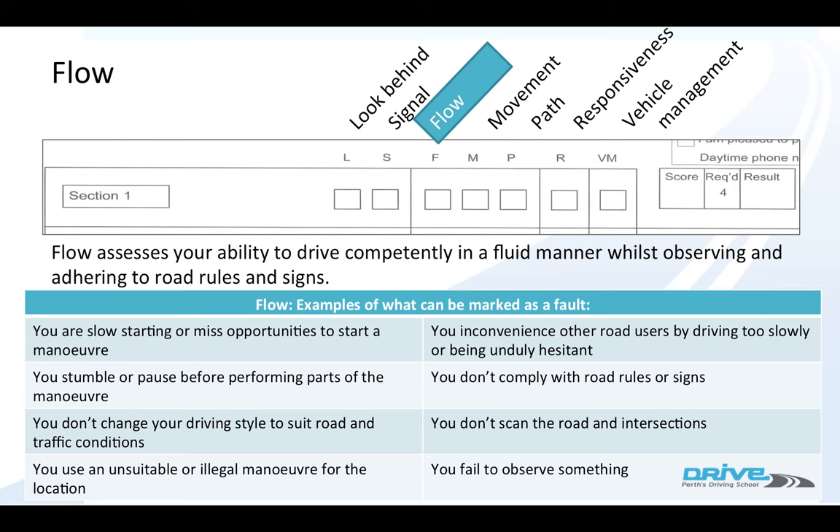Flow assesses your ability to drive competently in a fluid manner whilst observing and adhering to road rules — it's the thing that makes you look really professional. You get a flow mark if you miss an opportunity to start a manoeuvre, if you stumble or pause before parts of the manoeuvre, if you don't change your driving style — for example, if you're on a quiet road and then hit the main road and you're still going very slowly — or if you use an unsuitable or illegal manoeuvre for the location.